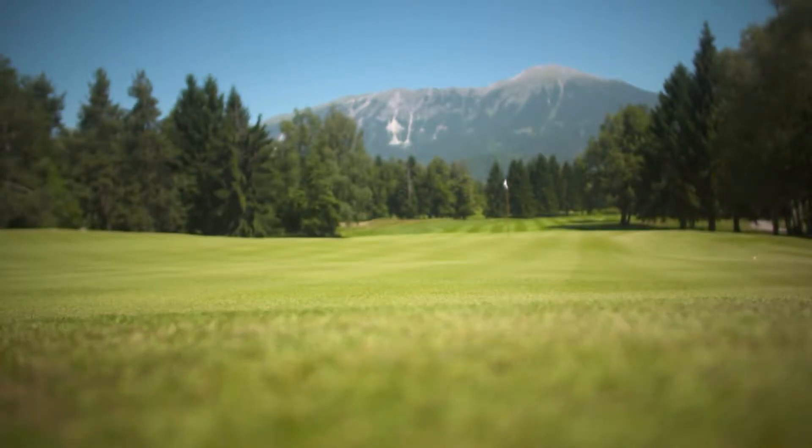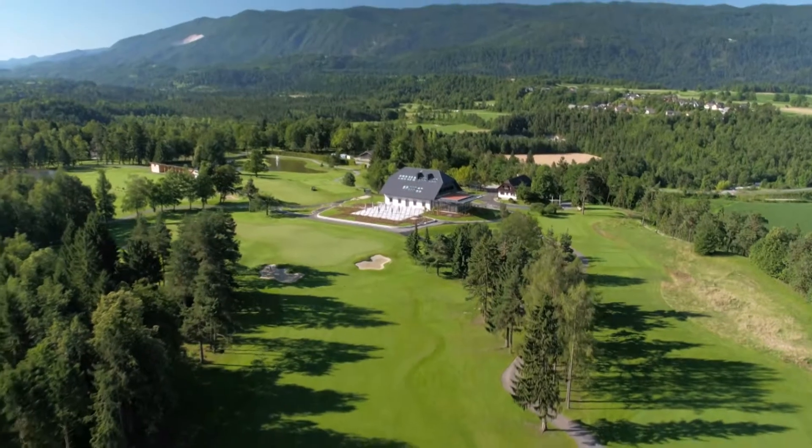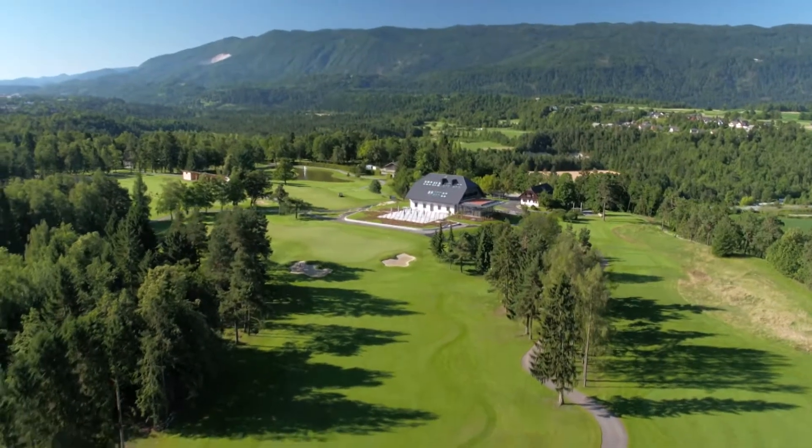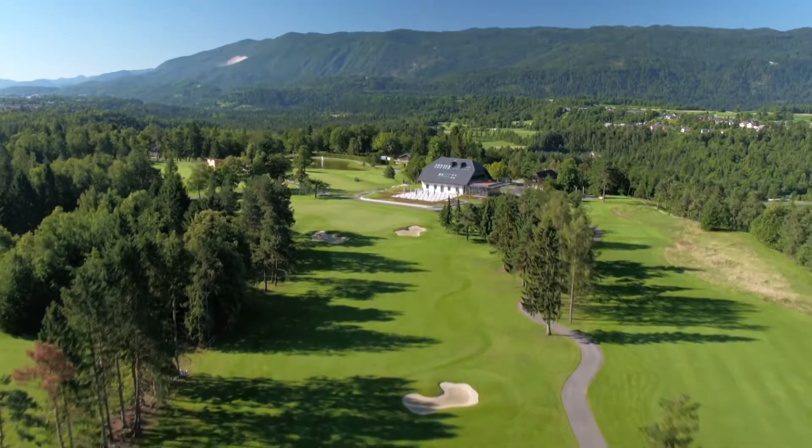Outstanding views. We are trying to do everything as perfect as possible. That's our goal. With a goal of restoring the course to the glory of old, a massive restoration project was undertaken to bring it into the 21st century.